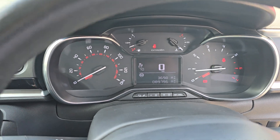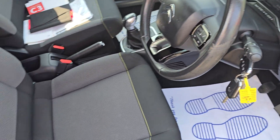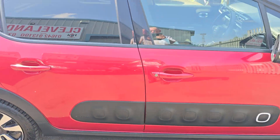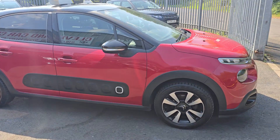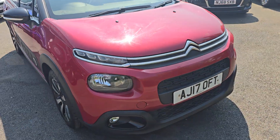Nice funky little cars these — they are popular. It's currently got 321 days MOT left. We'll put it through the workshops and get a PDI done.